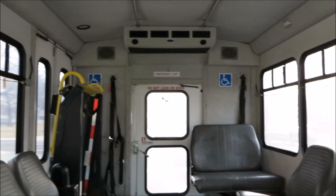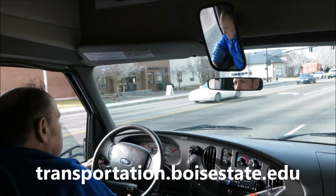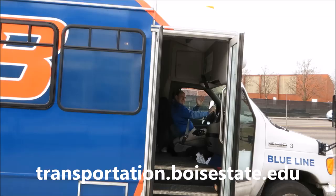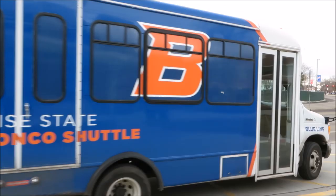All of the shuttles are wheelchair accessible. There's a live shuttle tracker on transportation.boisestate.edu where you can follow the shuttles, see where they are on campus, and find their next stops. The Bronco shuttle is a great resource for all of those on the Boise State campus.